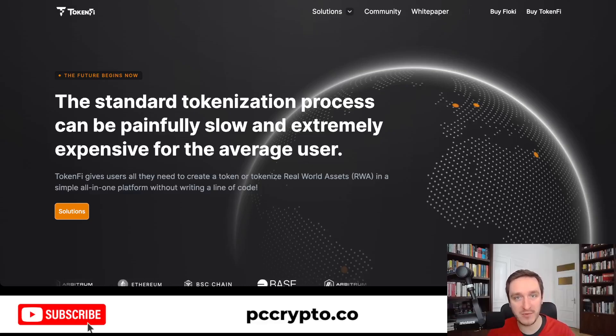TokenFi is one of the top RWA real-world assets protocols and in this video we're going to have a deeper look at it. Real-world assets is a category where you're trying to tokenize assets coming from the real world, like real estate, collectible items like Pokémon cards, video games, and so on. You can also think about tokenizing stocks or other belongings. TokenFi is trying to do everything when it comes to tokenization and give you tools to tokenize whatever you want without writing a single line of code.